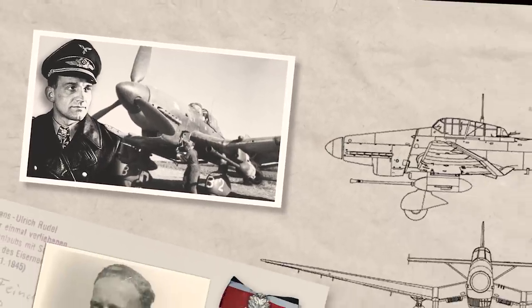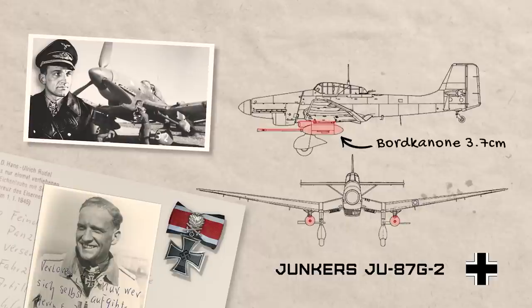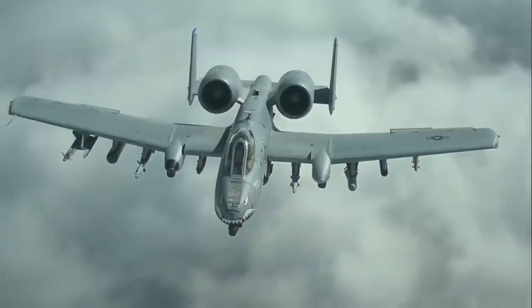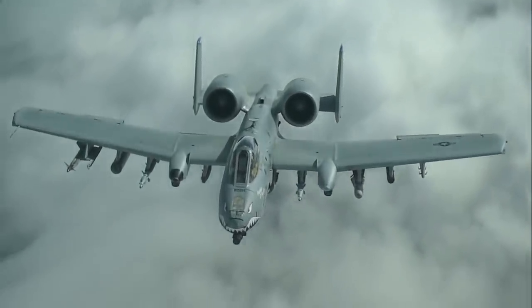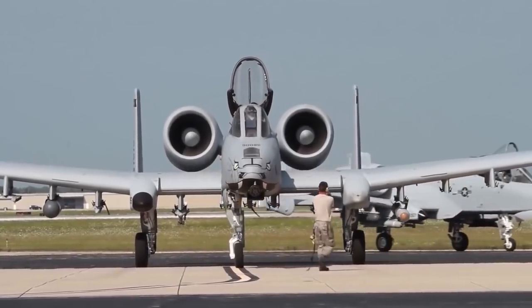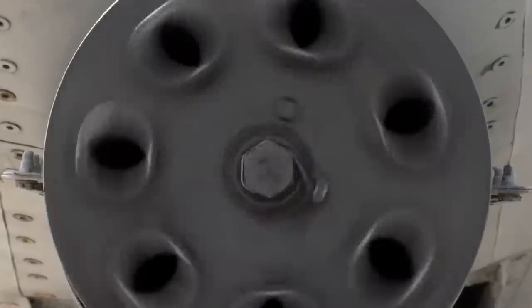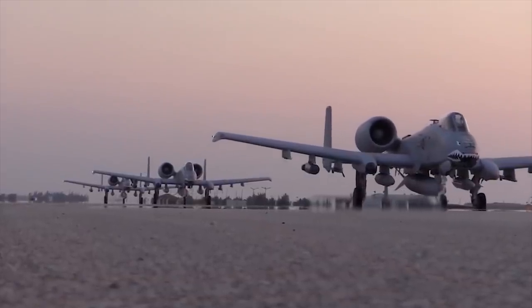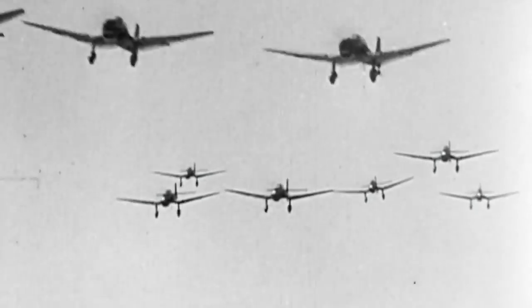It's the Ju-87G variant that's interesting for us because it was developed specifically as an anti-tank aircraft. Rudel himself suggested mounting twin 37mm cannons in underwing pods due to the previous success of twin 20mm cannons against earlier Soviet tanks. The story of Rudel's direct influence on the A-10 design is grey territory. Some say he actually participated in the development itself, but that was never confirmed. Perry Spray, one of the consultants on the AX program which gave birth to the A-10, said the program was largely influenced by experiences from both the Vietnam War and Rudel's work with the Stuka during the Second World War.